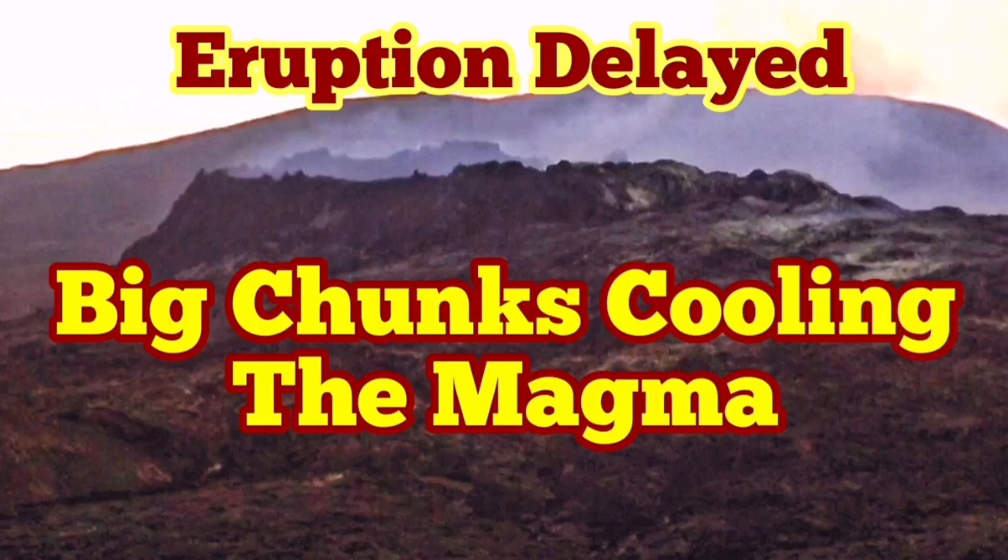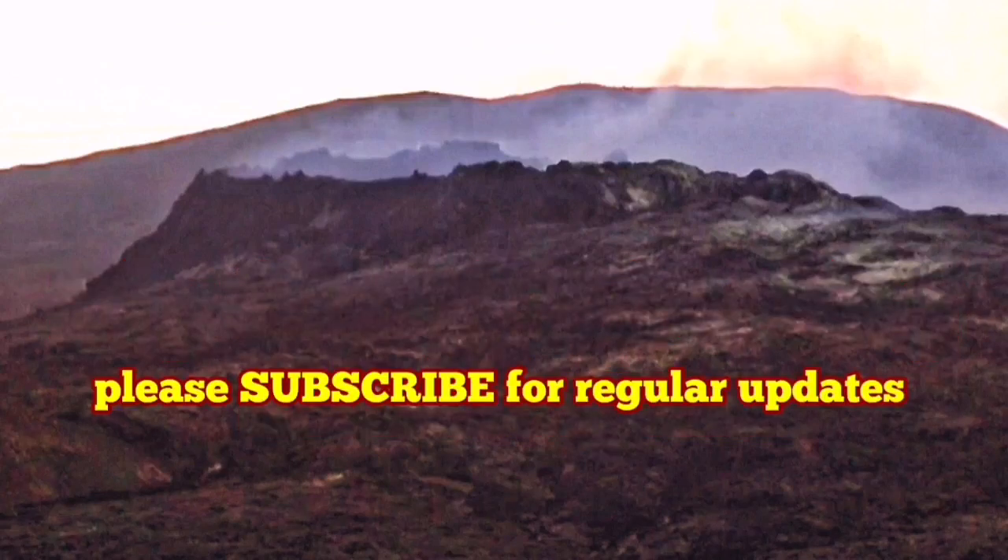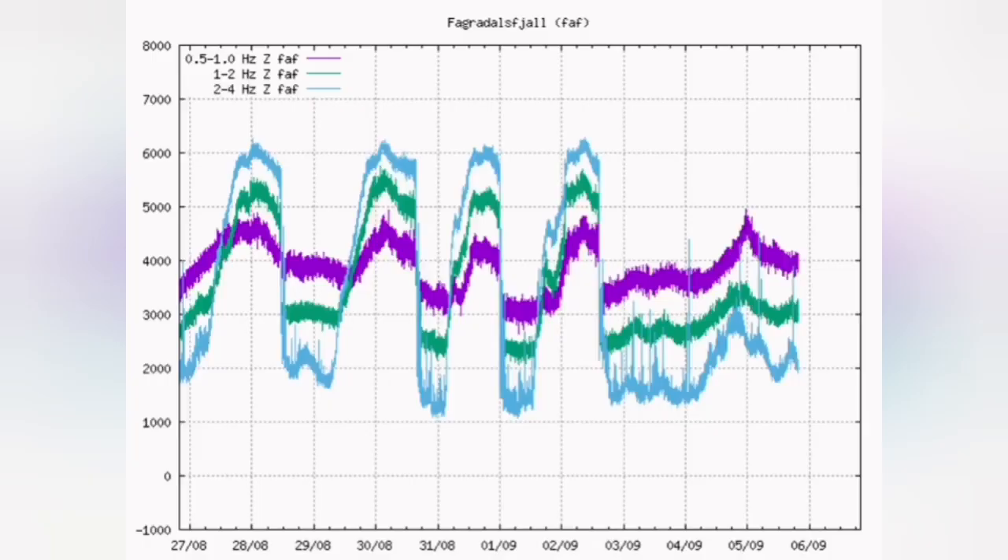The eruption is delayed, and the reason is that big chunks of rock are cooling down the magma. The seismogram shows that the tremors have picked up — they peaked, came down, then peaked again, and that peak is now going down toward the minima.